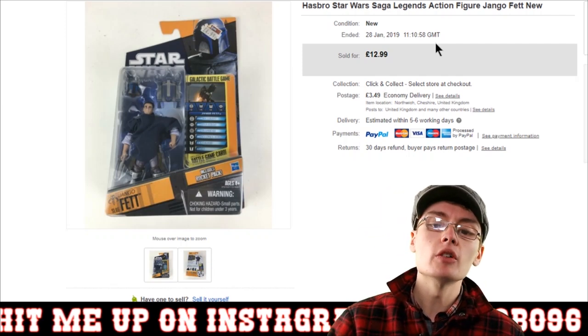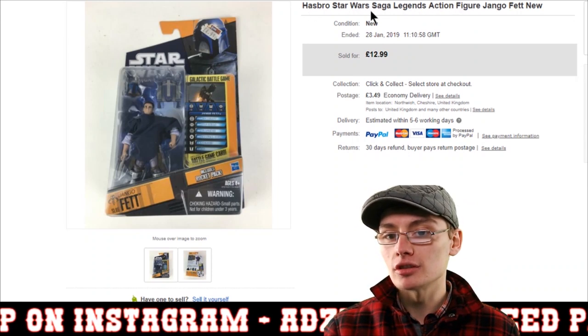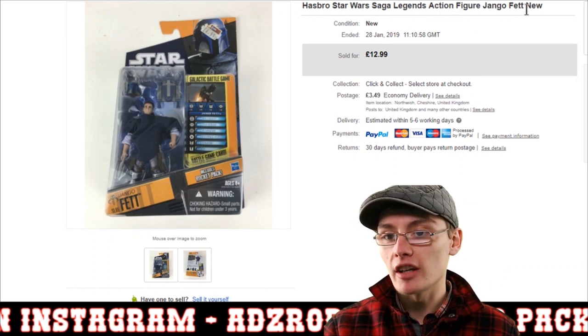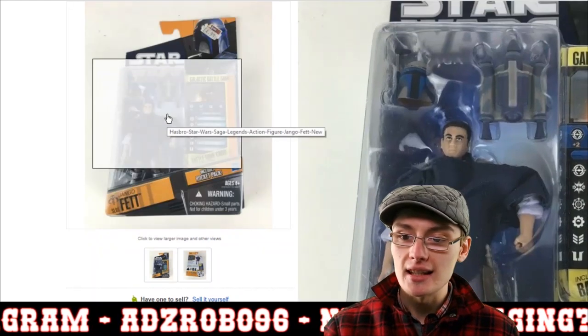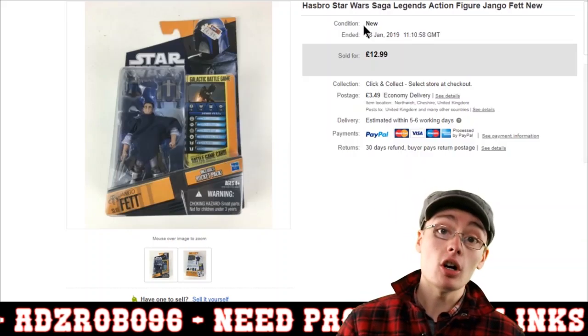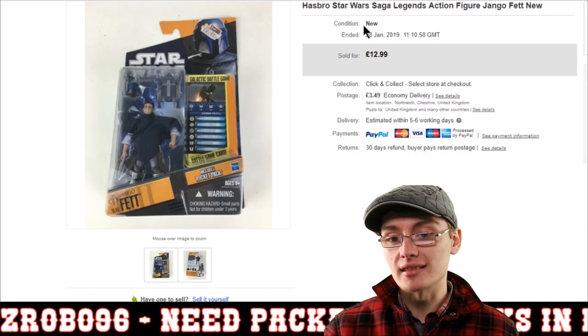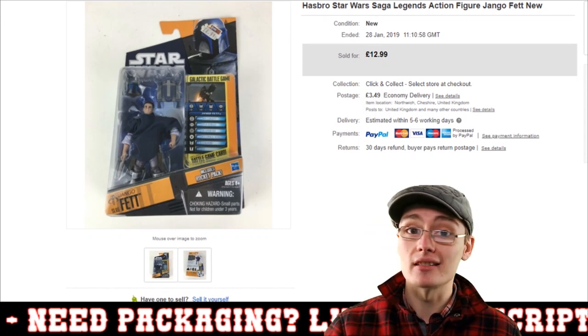One of those free stock figures is a Hasbro Star Wars Saga Legends Jango Fett action figure, brand new in the box. It went for £12.99 plus £3.49 postage. I think I've actually got another one of these still to sell, which is pretty cool. Really happy with that sale.